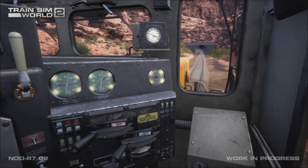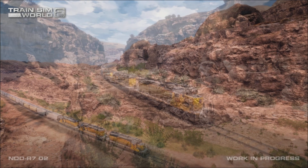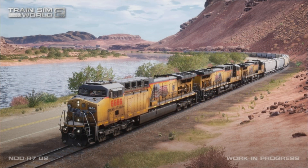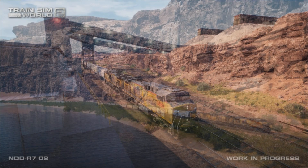Masterfully developed for Train Sim World 2 by Skyhook Games, this upcoming route recreates Union Pacific's famed Cane Creek subdivision, also known as the Cane Creek Branch. Widely renowned for its extraordinary western scenery, the Cane Creek subdivision extends from a connection with Union Pacific's Green River subdivision at Brendel, Utah, south to Potash — 35.8 route miles as created for Train Sim World 2.